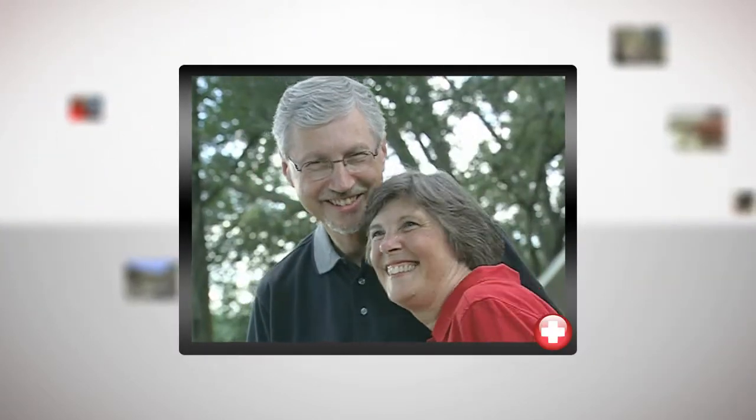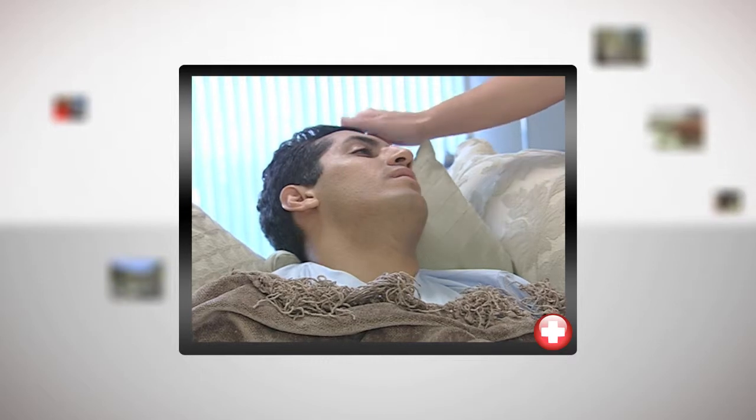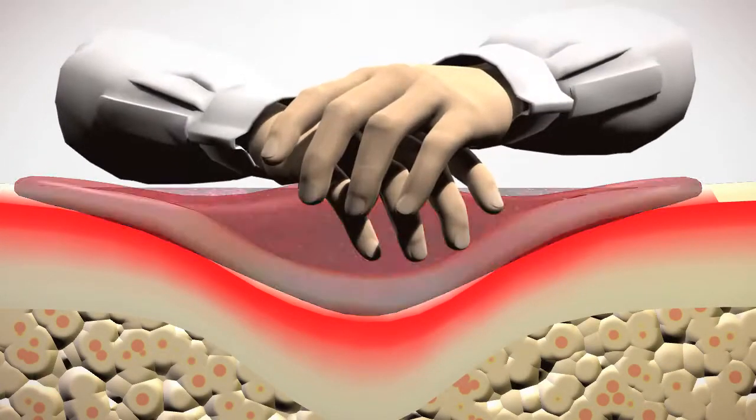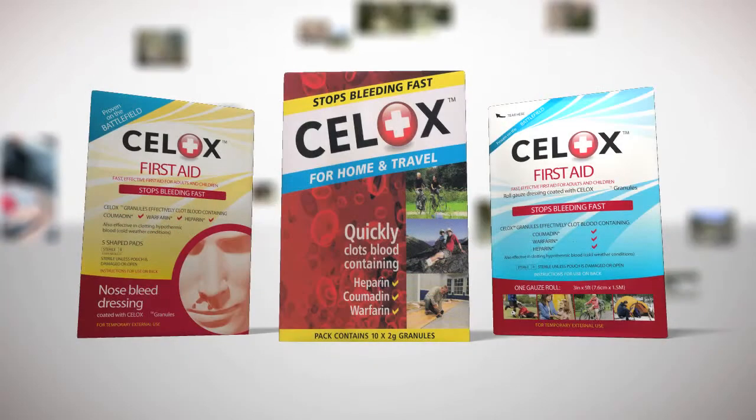CELOX products even clot blood containing anticoagulant blood-thinning medications like coumadin, warfarin, or heparin. For people taking anticoagulants and people who suffer from bleeding disorders, a minor scrape can be a big problem. Even a small cut may be life-threatening. CELOX forms a gel-like plug on contact and within seconds stops mild to moderate to potentially life-threatening arterial bleeding.